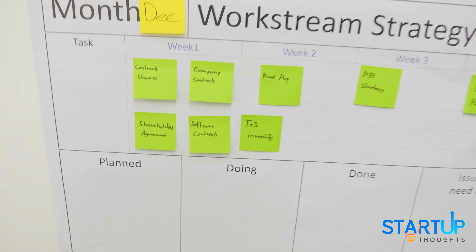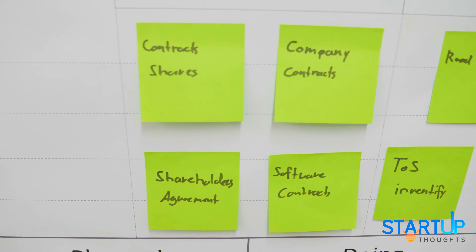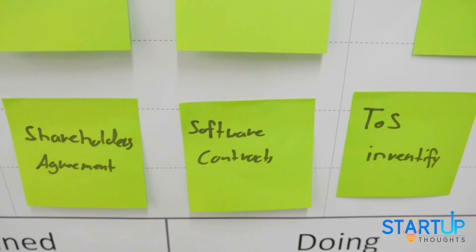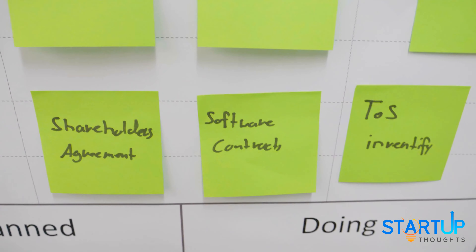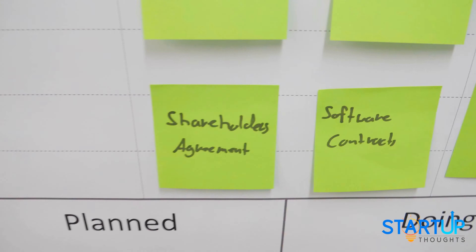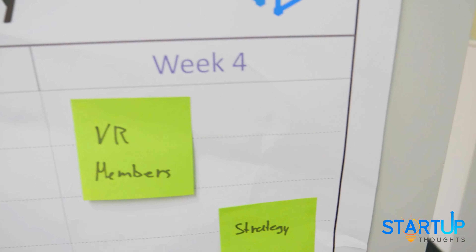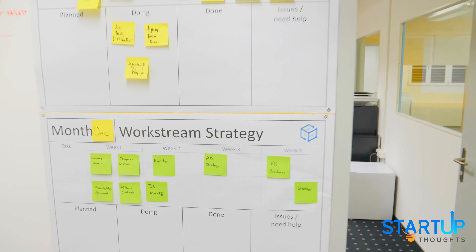Finally, we have the strategy workstream. That's in Martin's hands — getting the contracts ready for the company foundation, the company contracts, getting the software contracts — so the purchase of the existing software from Fabio into the new company — the shareholder agreements, terms of service, the PR strategy, who's going to be on our boards, and so on.